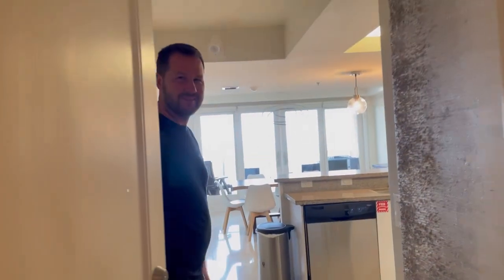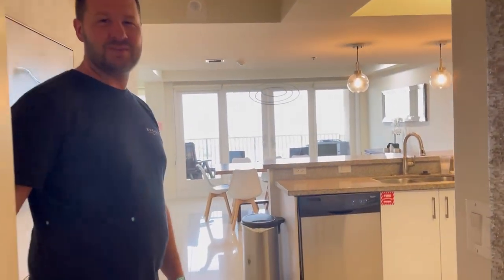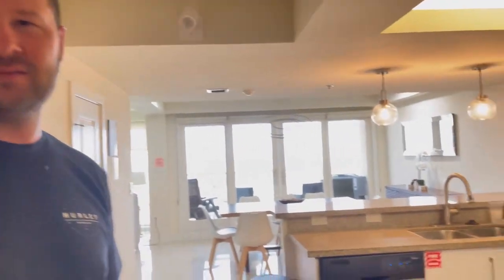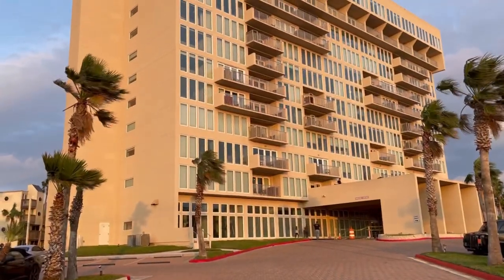Hello Caroline! Welcome — this is our vacation rental in South Padre Island, Texas.